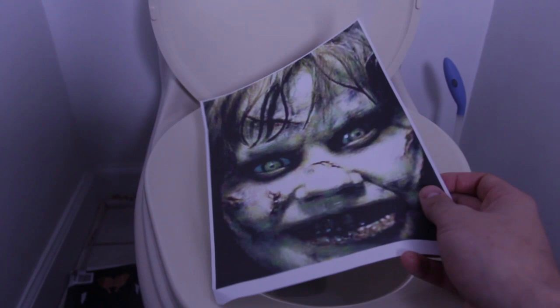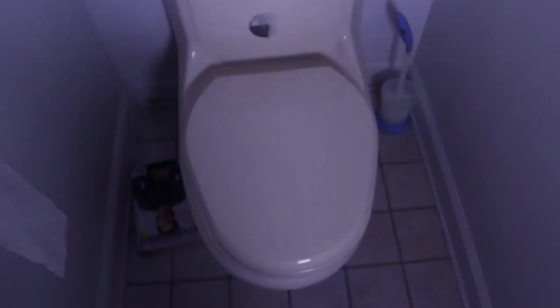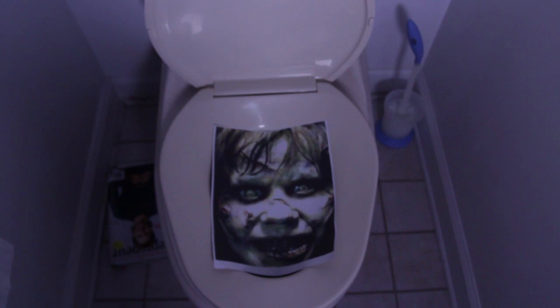For this prank, print a scary picture and put it on a toilet. You can put a little bit of tape on it so it doesn't fall off, then close the lid. First thing in the morning on April 1st, somebody's gonna open it and freak out at that face staring right into your soul.